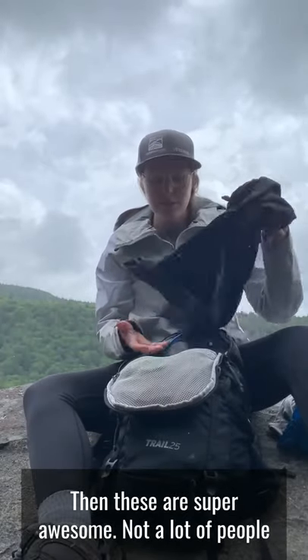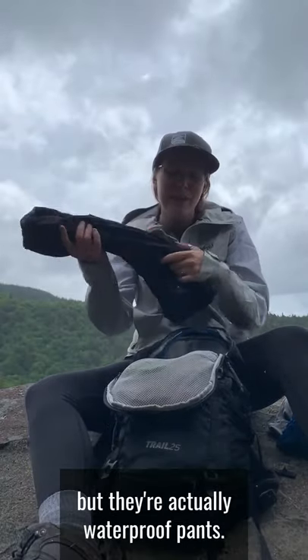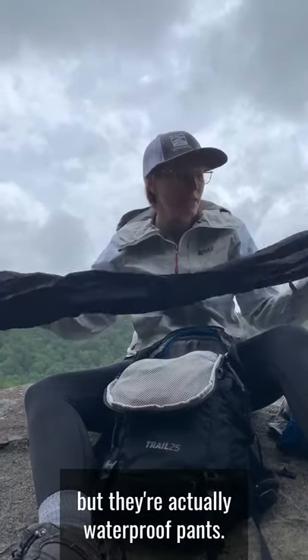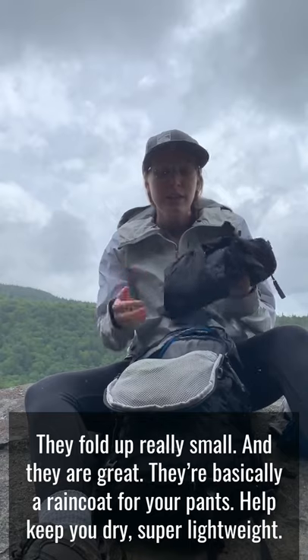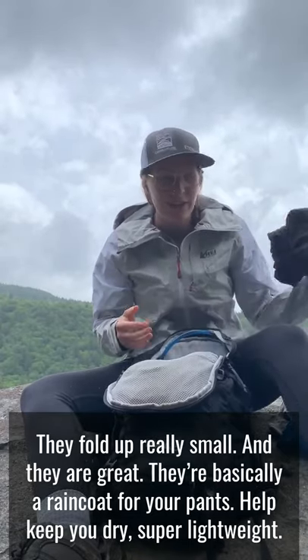These are super awesome — no one carries these around because it sounds like you might not need them, but they're actually waterproof pants. They fold up really small and they are great. They're essentially a raincoat for your pants. They help keep you dry and they're super lightweight.